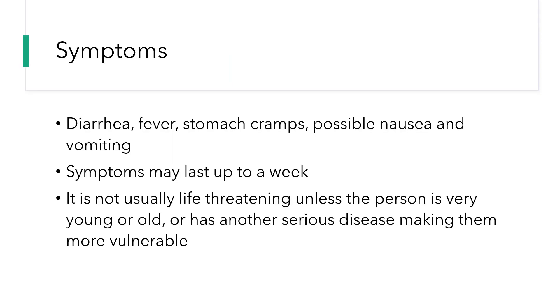Some of the symptoms of Campylobacter include diarrhea, fever, stomach cramps, and possible nausea and vomiting. These symptoms may last up to a week once you've been infected, and infection can start two to five days after you've been in contact with the bacteria.